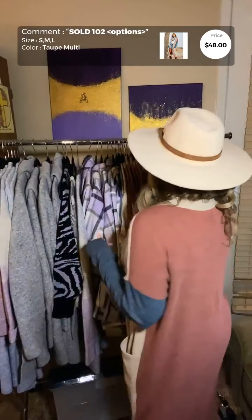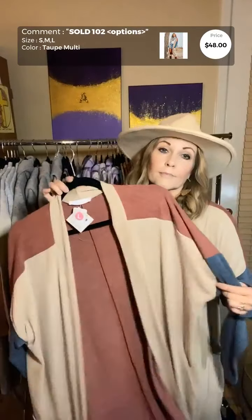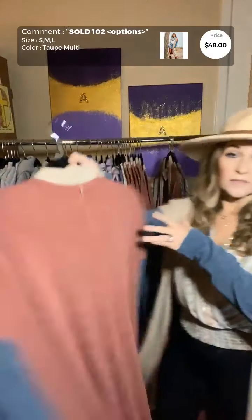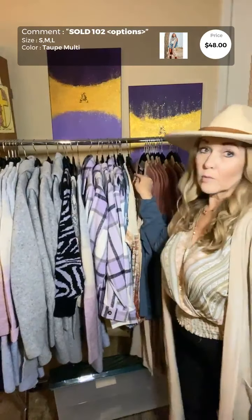The new item is this duster cardigan. It's a thin material — I call it a duster because of that — so it's perfect for fall. It's absolutely gorgeous; it's got rust, teal, and a little beige. It's long — I'm about five-five or five-six and it's midi length on me.